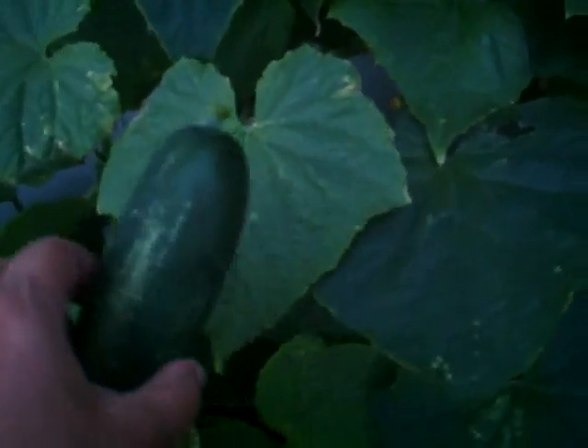I can't find it. Where is it? Oh, there it is. It's just on this side, on this trellis. I'm just going to twist it. It's not coming off. There we go. What a beautiful cucumber.